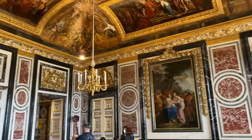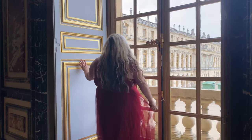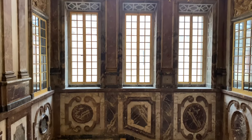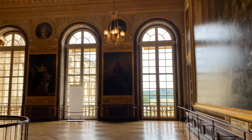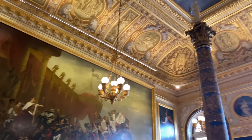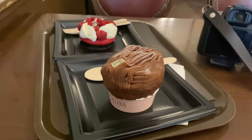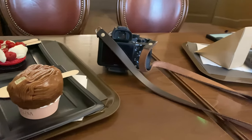After we went through here, we did end up doing a little snack time. They have an Angelina's here at Versailles. There are two versions — a lunch version and a little bakery snack version, which is what we ended up doing just to get off our feet for a minute — and then we headed outside.